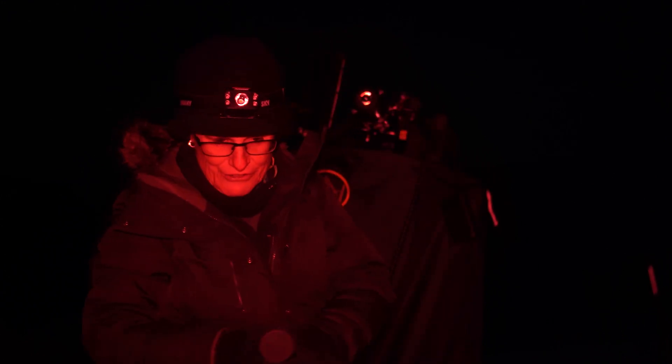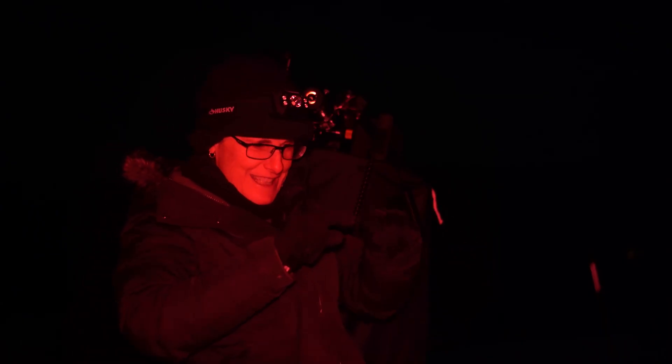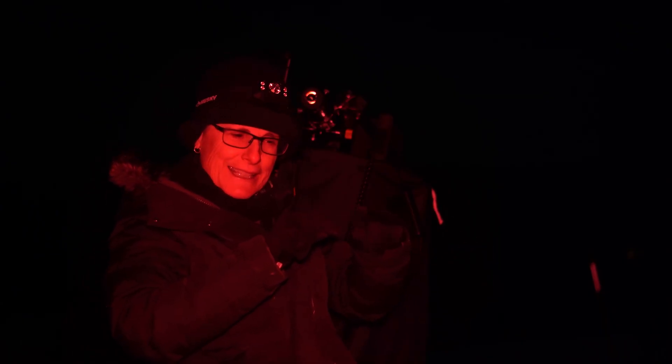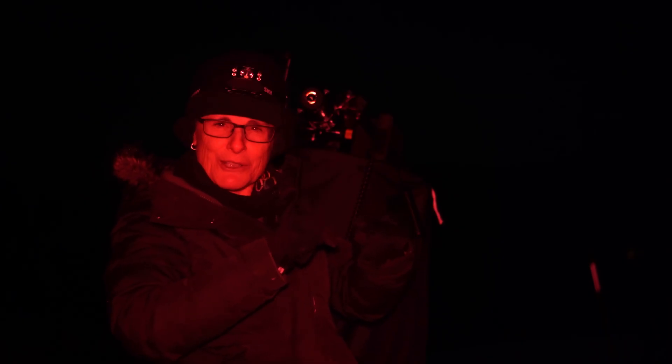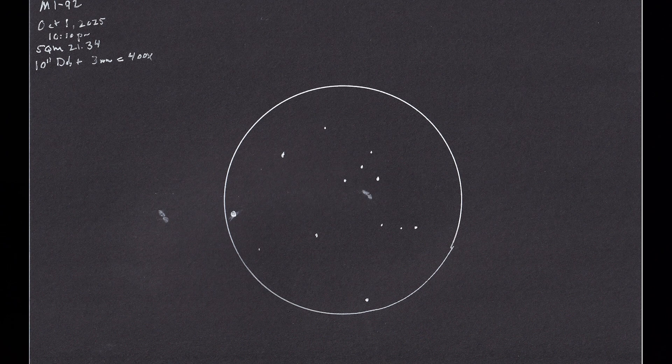I'm going to turn the light off and study it. At this magnification, I can see the two lobes and I can make out that one lobe is a little bit brighter than the other one — that's the lobe that's tipped toward us. And it kind of does look like a footprint. Pretty neat, very neat object.